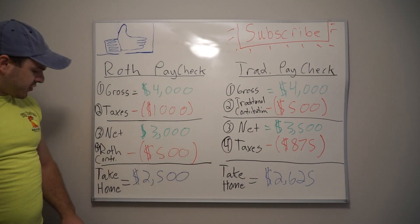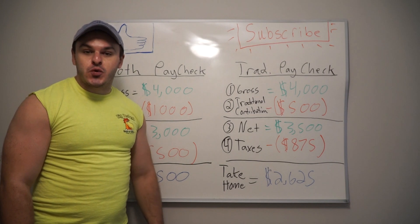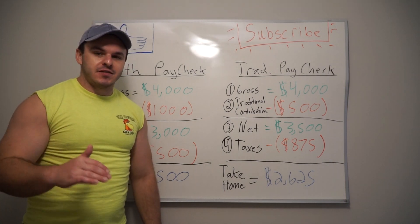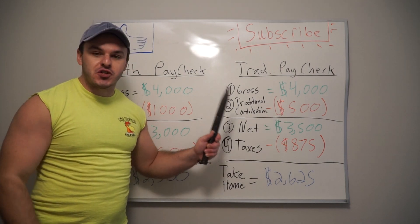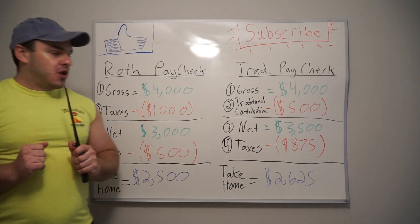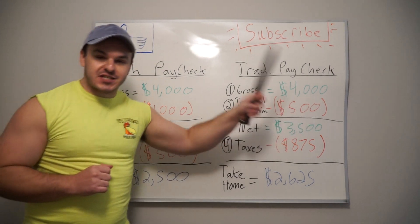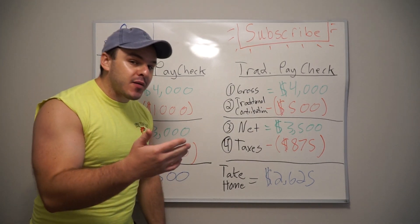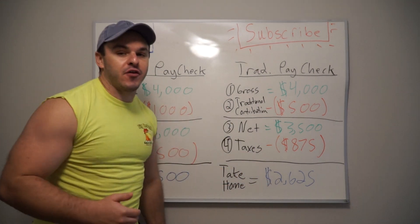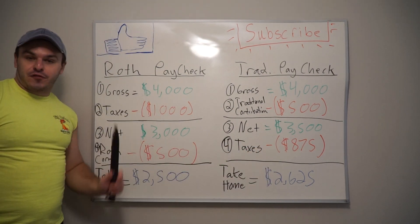Compare that to the Roth take-home pay. You're taking home more every month if you're contributing to a traditional IRA, because less of that money is being taxed — that contribution is being put aside in a tax-advantaged account. To sum this all up: with the traditional, you get the tax benefit up front and you don't pay taxes on that $500. But when you're in retirement and you withdraw that $500, you're going to pay taxes on it. Taxes on the back end versus taxes on the front end.